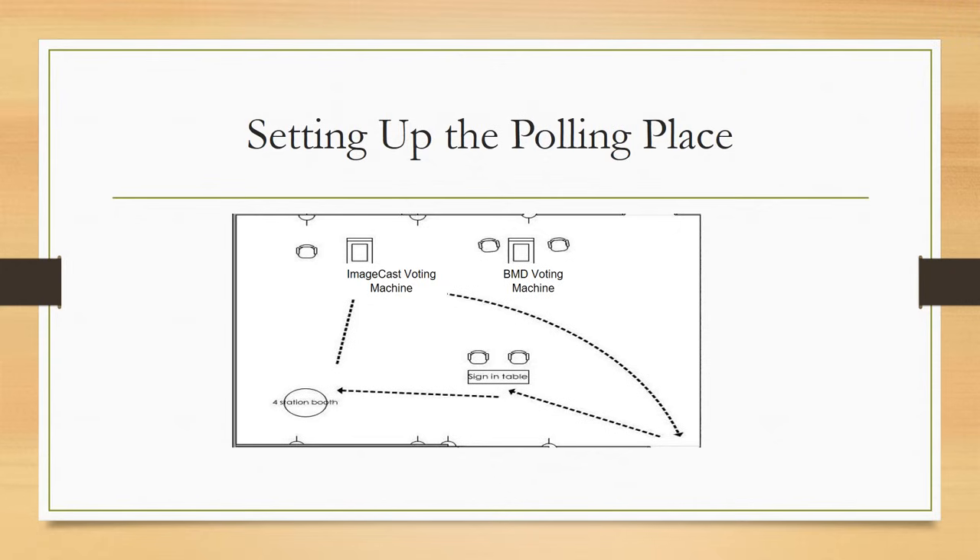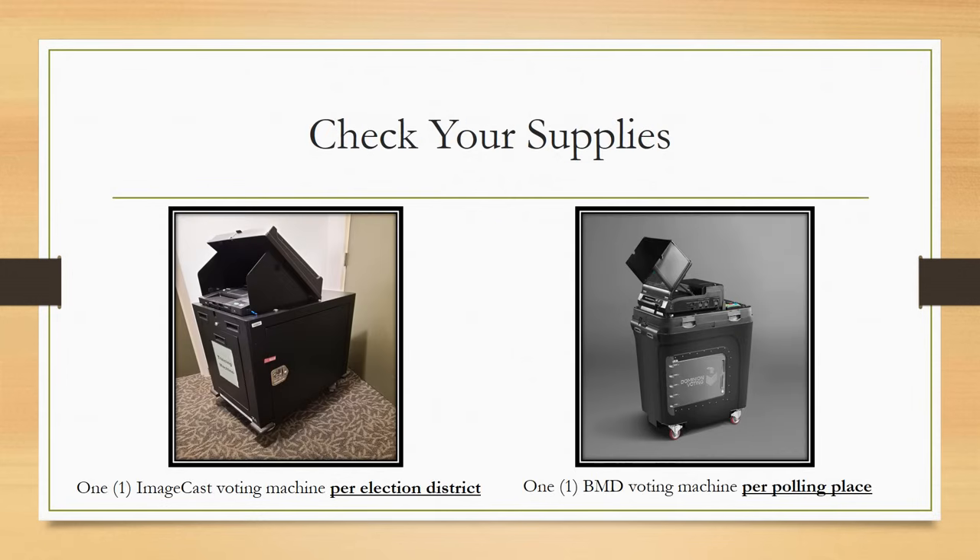Every polling place is different. Two inspectors — one Democrat and one Republican — should be sitting at the sign-in table; one inspector should be stationed near the privacy booth area, and one near the voting machine. Inspectors should absolutely rotate positions throughout the day. Every election district will have their own ImageCast voting machine. There will also be one BMD voting machine in each polling place. The BMD machine serves as an emergency machine if a district's machine breaks down and is capable of reading all ballots within that polling place.